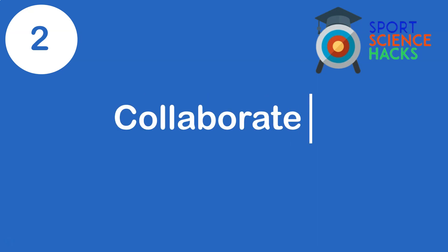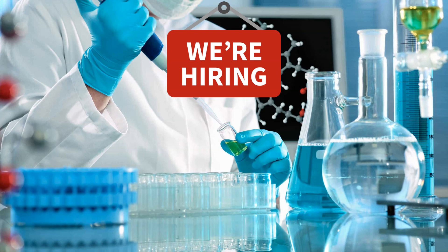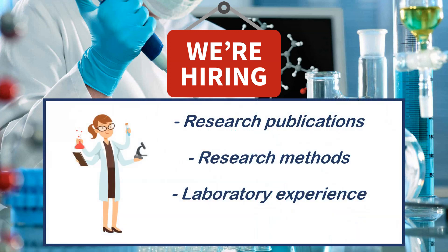My second piece of advice is to collaborate on research projects. If you want to work in academia, look at job adverts — they want research publications, statistical skills, and lab experience. One question I asked myself a lot during the PhD was: is it about quality or quantity? Really it's about quality — you want high-impact journal papers — but you need some quantity as well to stand out.